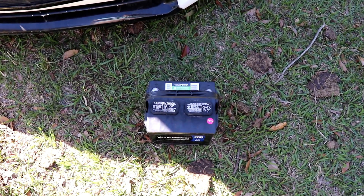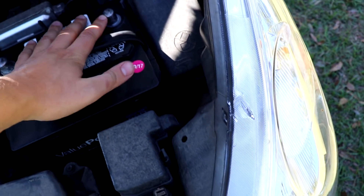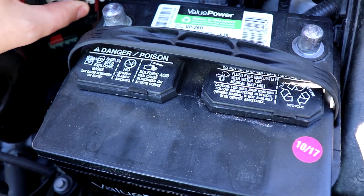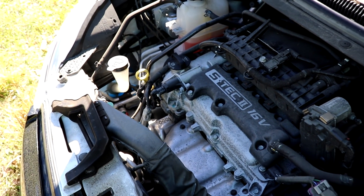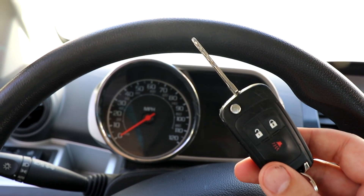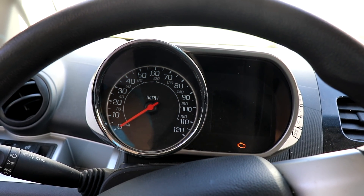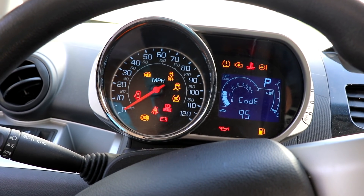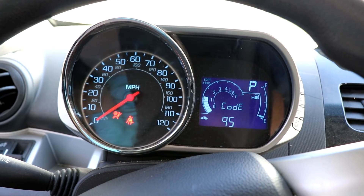Instead of getting the jumper box, I just decided to buy a whole brand new battery. So let's hook this up and see if the car starts. It was listed as a 'starts' on Copart — it was not listed as a run and drive. I have no reason to doubt that this car doesn't start. I did check the dipstick for oil and there was definitely oil in the crankcase. New battery's in. Let's put the key in the ignition and start her up. Sounds perfect — sounds just like my other one. The only light we have is the airbag light. That means the mechanics are likely 100% on this thing.